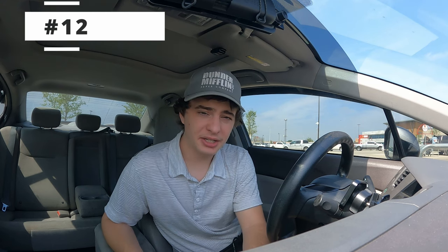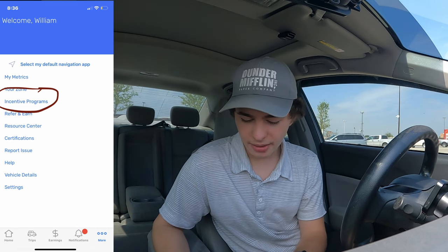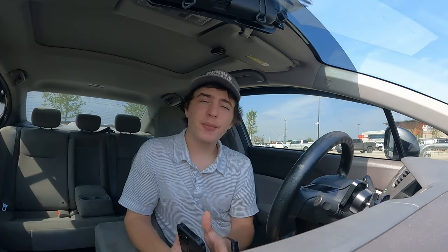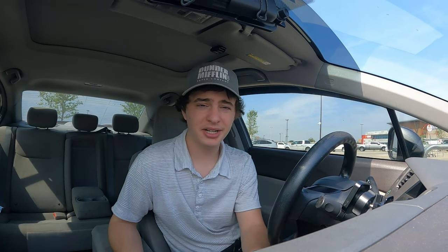Number twelve: sometimes you might miss a notification for an incentive. Make sure you always check your incentives in the morning — go to the bottom right of the app and click Incentive Programs. They'll show you some extra bonuses you can try to complete to make some extra money. Usually these are really good with Spark. Number thirteen is about wait time. If you wait longer than 30 minutes to pick up your order, Spark should pay you $2.50, and you should see this in your Earnings tab. Sometimes people will wait 30 minutes, drop the order, and then accept it again to get the $2.50 and surge pay. But this is really risky, especially with how many people are using the platform — the chances of actually accepting your order again are pretty low.